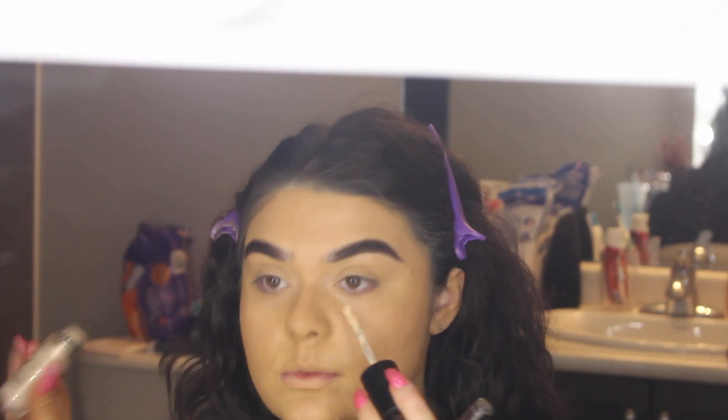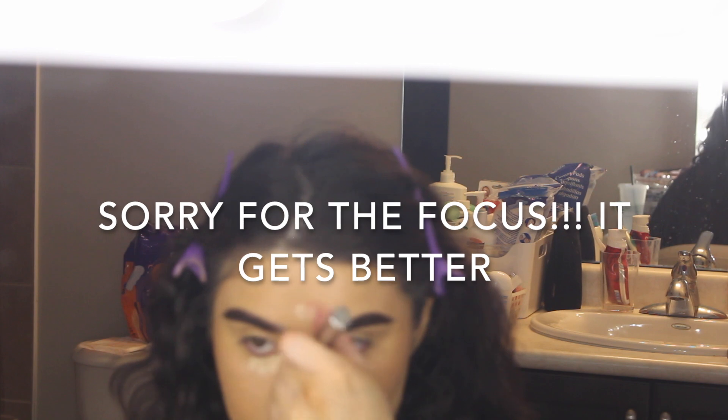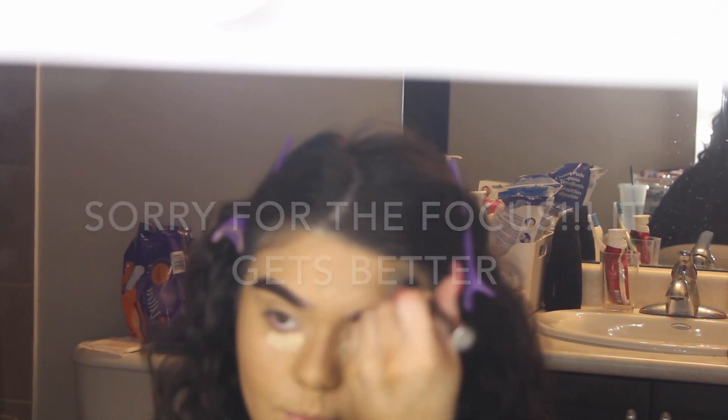Now I'm going to use my Too Faced Born This Way concealer in the shade Snow — this is my favorite concealer. It was actually on sale for Boxing Day plus an extra 20% off for Sephora Rouge members, so I got it for about $27 with tax, which is pretty good. I'm buffing it in with the same brush I used for the cream contour.